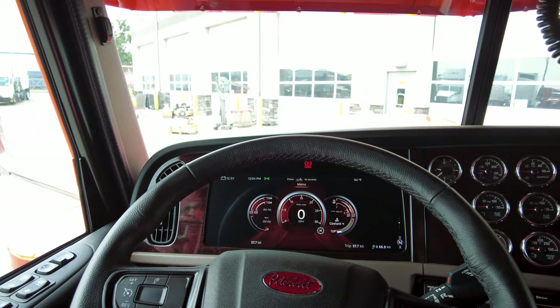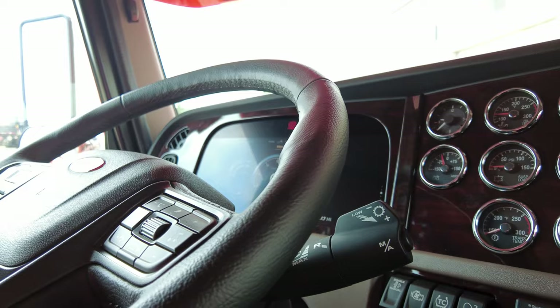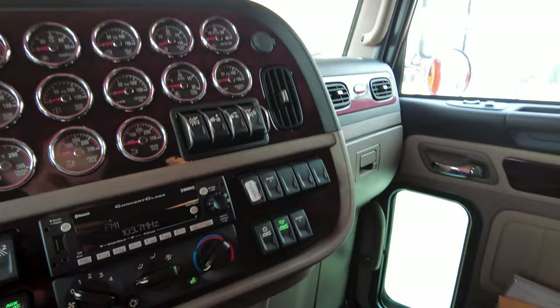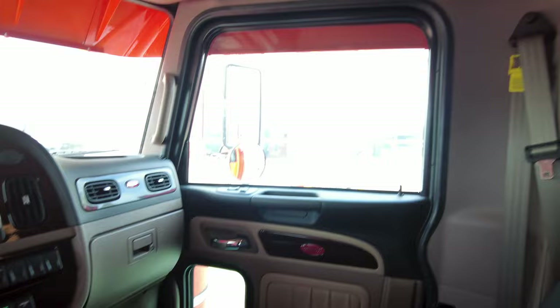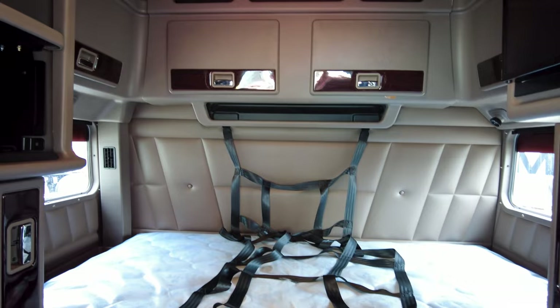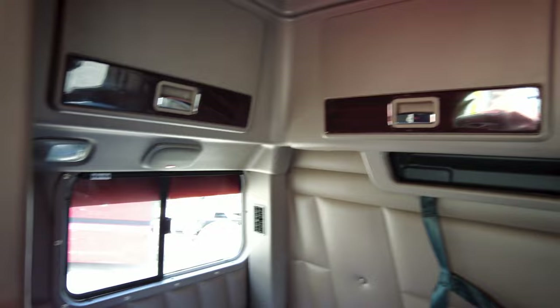There are just under 58 miles on the ticker for this truck, so Art is going to be the first person to sneeze in it. This is the brand new digital dash with the leather-wrapped steering wheel. Here is the stock for using your automated transmission — super easy to use. Fifteen gauges on the B panel, cup holder, carpet floors. We added the Peterbilt rubber floor mats.